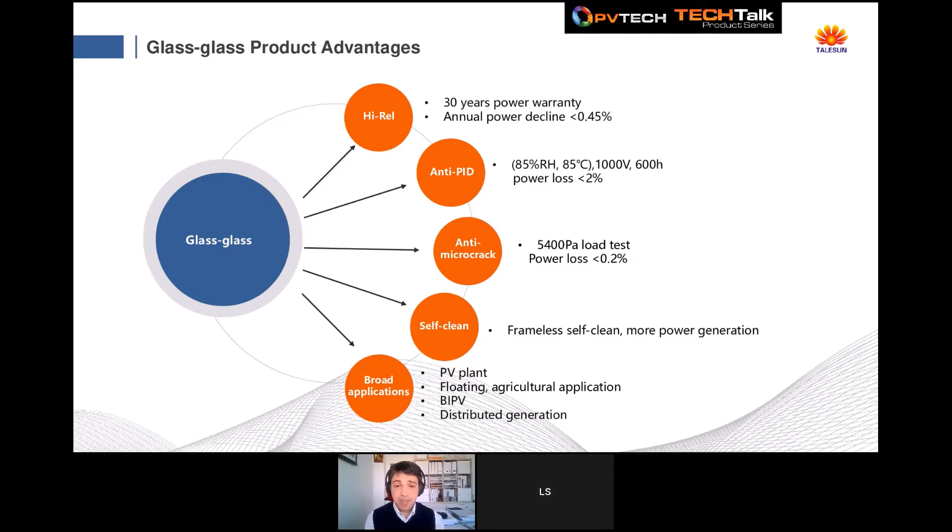Glass-glass modules give better PID resistance, proved by special tests with exposure up to 600 hours and power loss lower than 2%. They also add more mechanical resistance and prevent micro cracks. We can also work on special customized frameless bifacial projects to take advantage of the self-cleaning property of glass and increase power generation. Glass-glass modules are suitable for floating systems and agriculture applications. We are working closely with many EPCs in Europe, the US, and China to customize special projects for agriculture, floating, and building-integrated solutions.